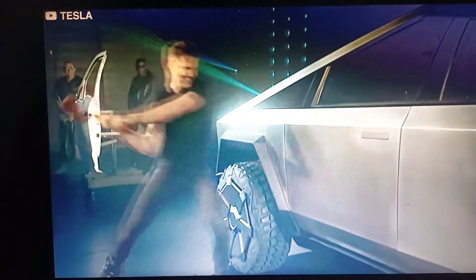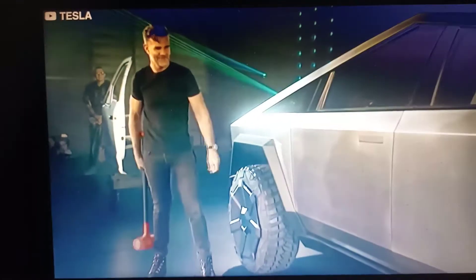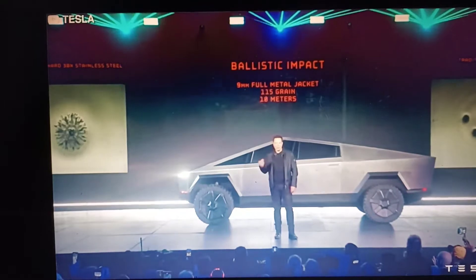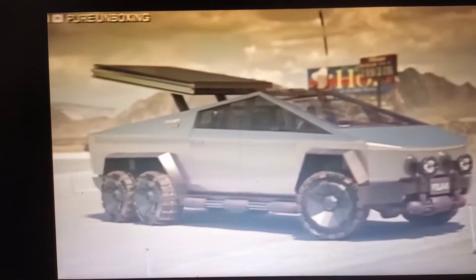This Ultra Hard 30X Cold Rolled Stainless Steel, according to Musk, makes the truck bulletproof. The truck is resistant to 9mm ammunition and common rounds fired from handguns and machine guns.